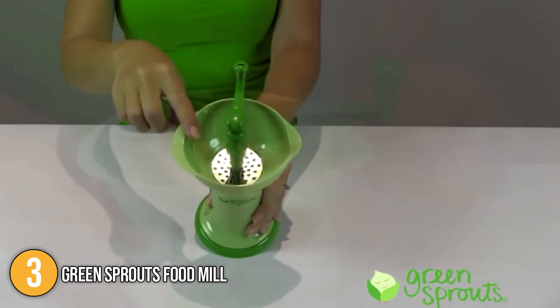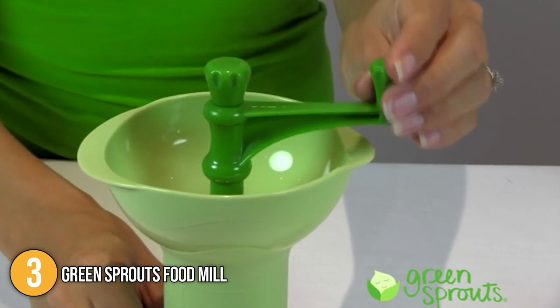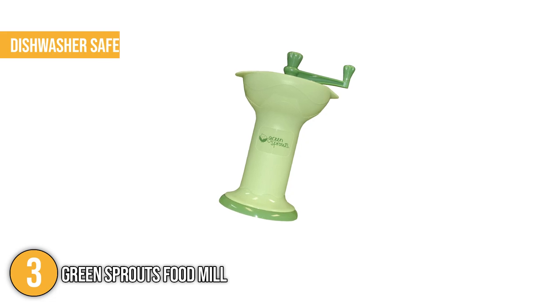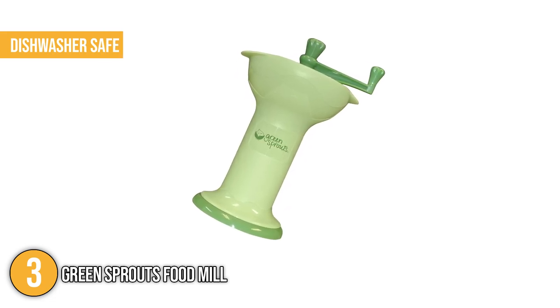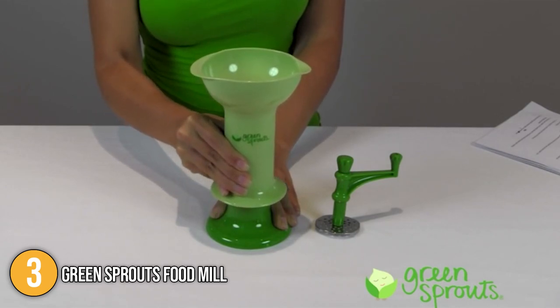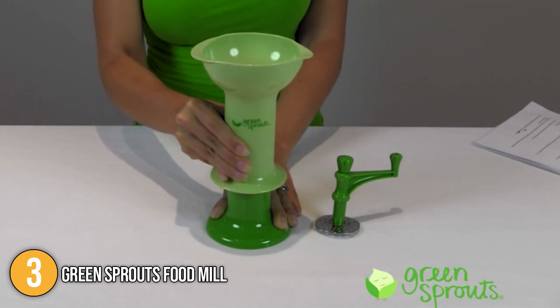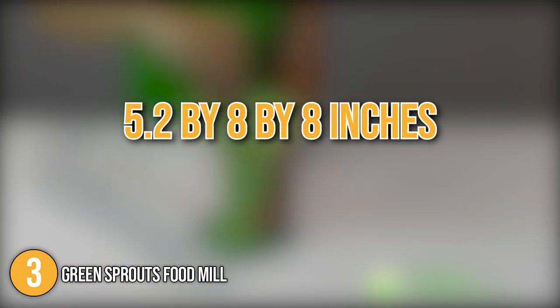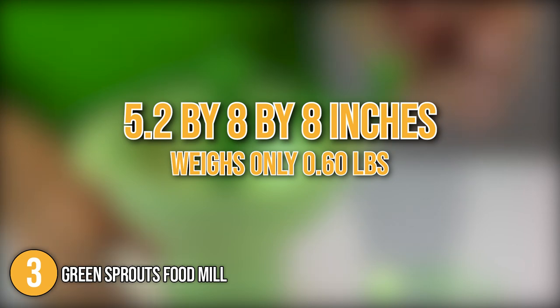Since the product is fully manual, you wouldn't need to worry about batteries or electricity. Our team found the food mill very easy to clean by hand, while it's conveniently dishwasher safe. Assembly and disassembly were done with utmost ease — we simply removed the grinding disc, put in the food we wanted to puree, and placed the grinding disc back. In terms of size, it measures 5.2 x 8 x 8 inches and weighs only 0.6 pounds, easily making it the smallest and lightest on today's list.